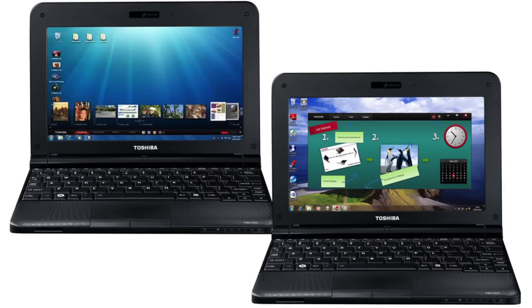Next in tech news, netbooks are finally completely being removed from the market. Netbooks have been removed from many companies for a while now because of ultrabooks and tablets, but now ASUS and Acer are finally coming out and saying they would no longer make any more netbooks.